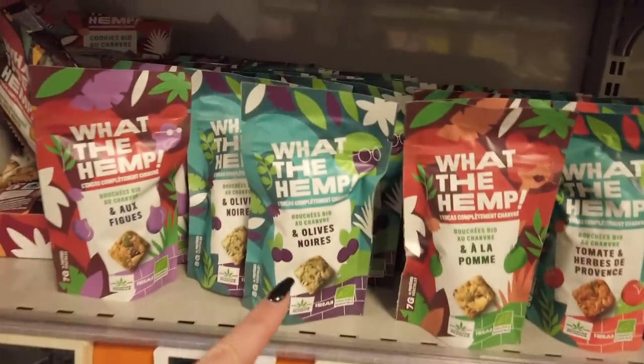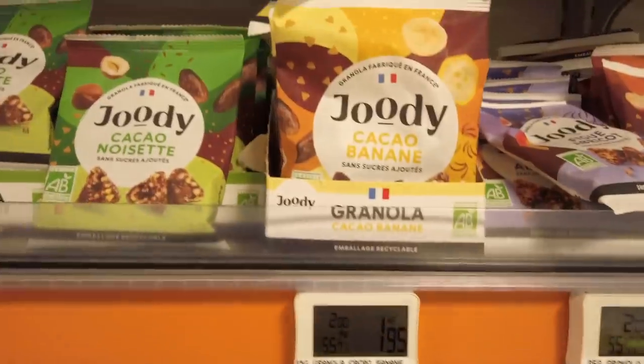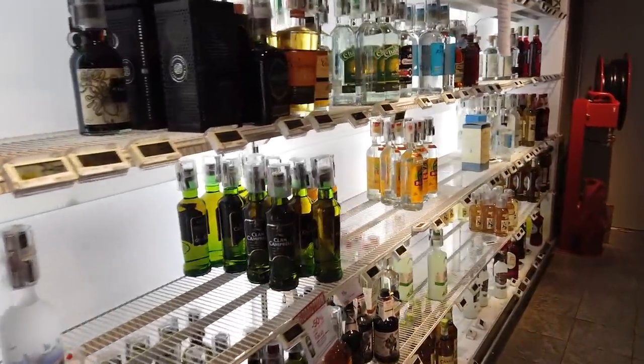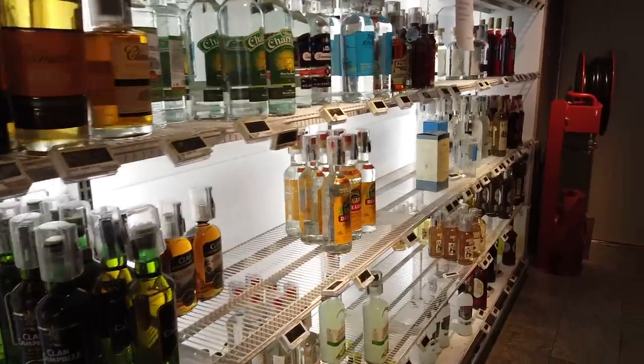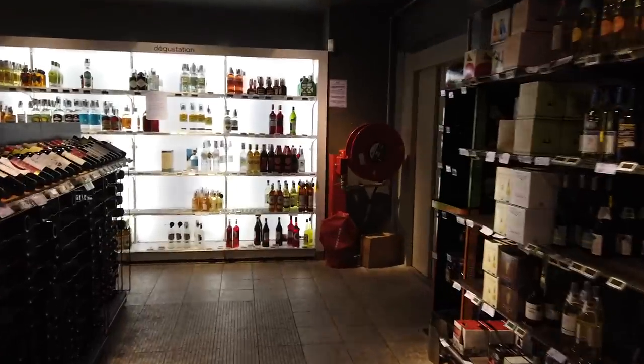These actually look interesting — maybe I'll try these. It's always nice to get new-to-me products, and this is stuff I don't generally see. They have a really nice liquor section here, this Monoprix — very nicely lit. All kinds of wines, a lot of French wines and French liquors, but that's not all they have.